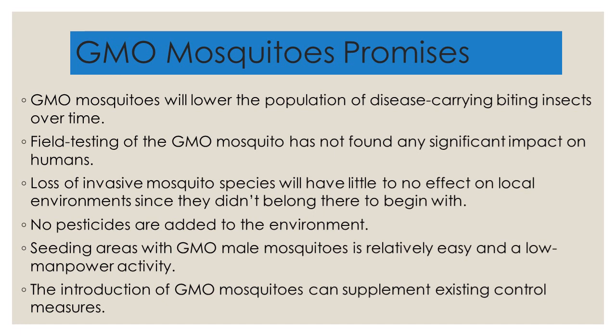The most obvious plus to using GMO mosquitoes is that no pesticides, or perhaps fewer pesticides, are used in the environment. Seeding areas with GMO male mosquitoes is a relatively easy and low-cost activity. The introduction of GMO mosquitoes can supplement existing control measures — the traditional infrastructure of mosquito control can remain in place while GMO mosquitoes are introduced.